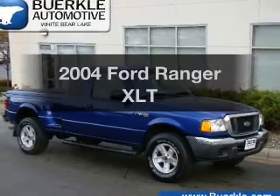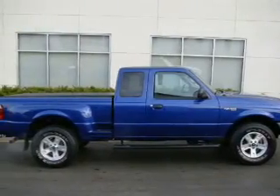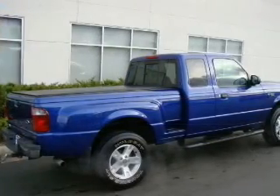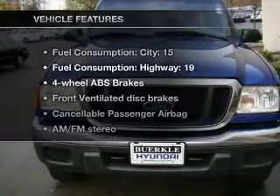Presenting the 2004 Ford Ranger — this is the set of wheels you've been looking for, with a reliable 6-cylinder engine connected to a smooth-shifting 5-speed automatic transmission. You will appreciate the safety feature of anti-lock brakes. And with these notable features, you won't want to miss out on the opportunity to own this amazing ride.